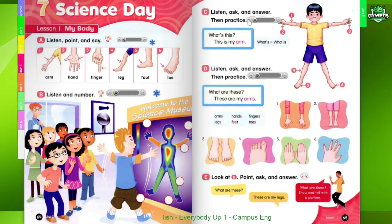Page 64. Page 65. C. Listen, ask, and answer. Then practice. What's this? This is my arm.